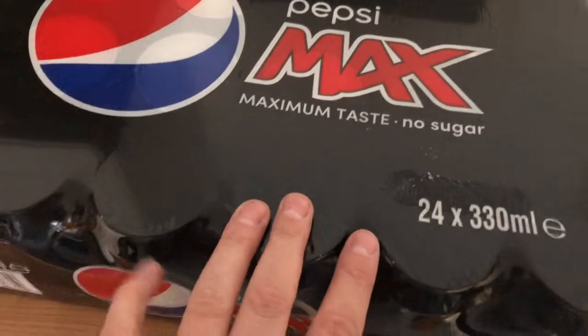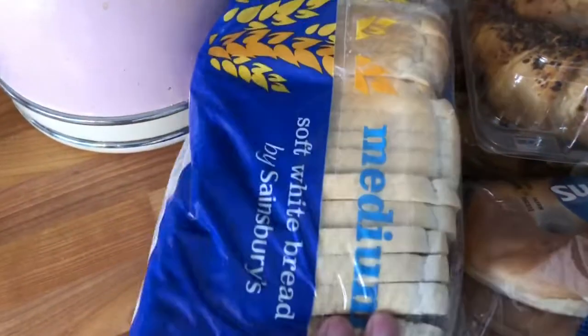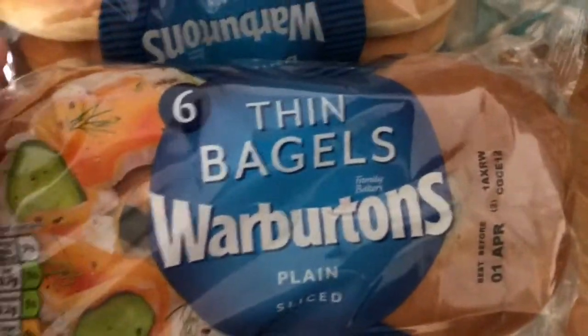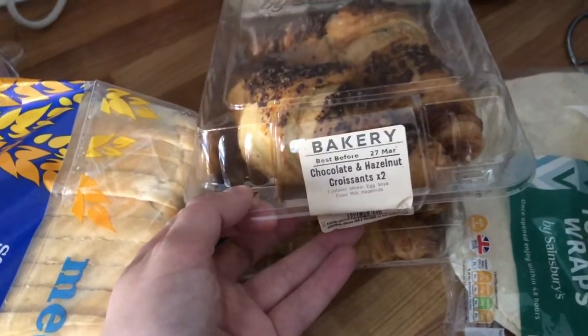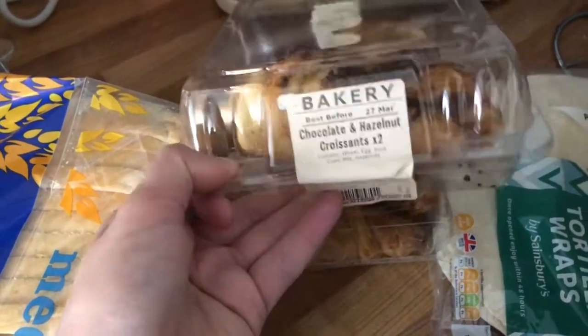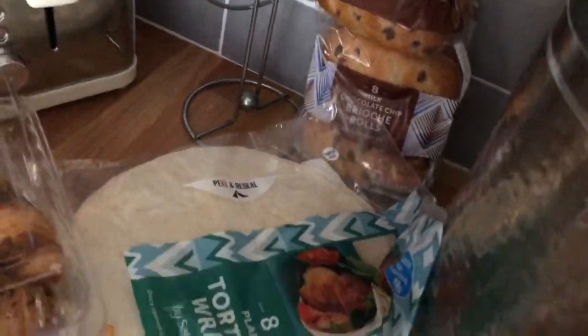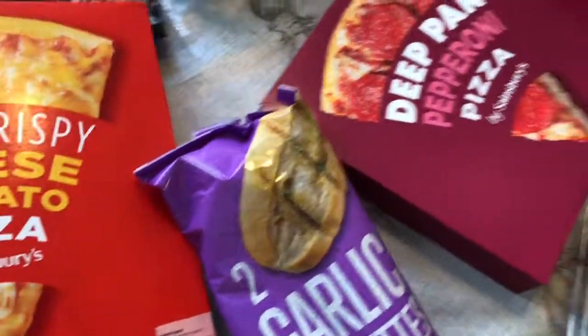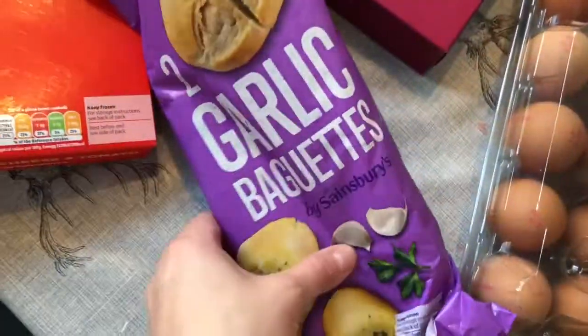We like fizzy drinks at the weekends, maybe one a day, so I've got some Pepsi Max. I've got one loaf of medium soft white bread. I got a pack of six thin bagels for a pound because we really like bagels with ham, egg and cheese. I've got some wraps for dinner and some chocolate brioche rolls for the girls as snacks. Finally, I've got pizzas for the freezer — cheese and tomato because the girls like that, deep pan pepperoni for me, and some garlic baguettes.